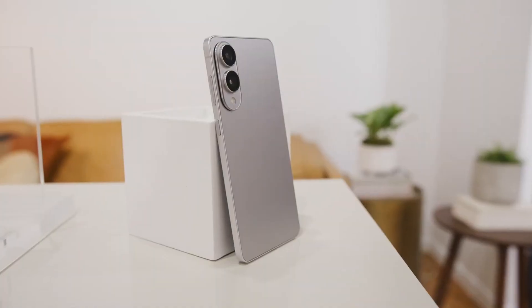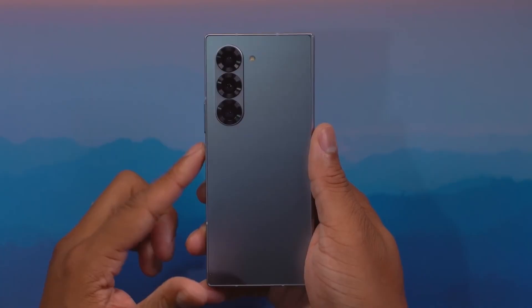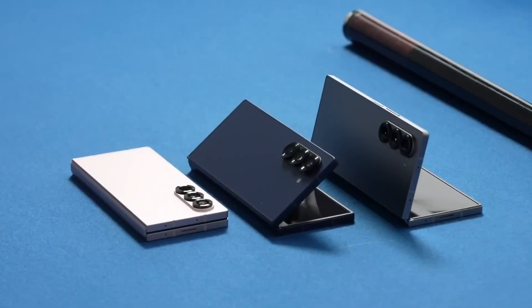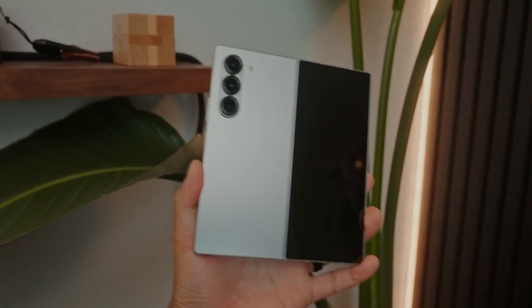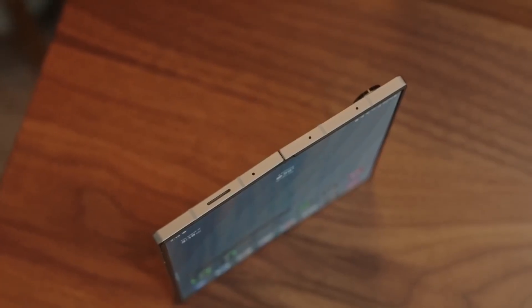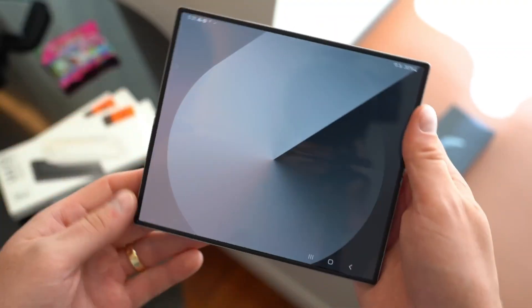Here's the deal. After the Galaxy S25 Edge storm settled, all eyes locked on Samsung's next big move. This year, the foldables are taking center stage, and Samsung's planning to unleash not just the Z Fold 7 and Z Flip 7, but also a new Z Flip 7 Fan Edition and a mysterious triple fold wonder called the Galaxy G Fold. Yeah, you heard right — triple fold.